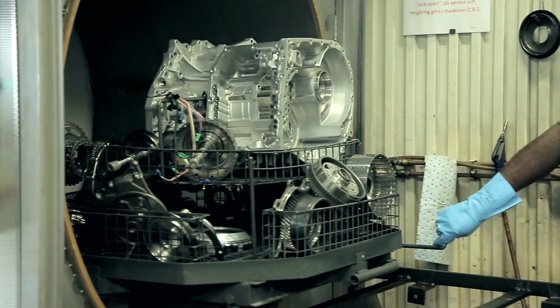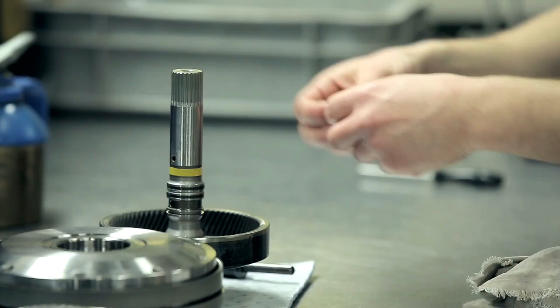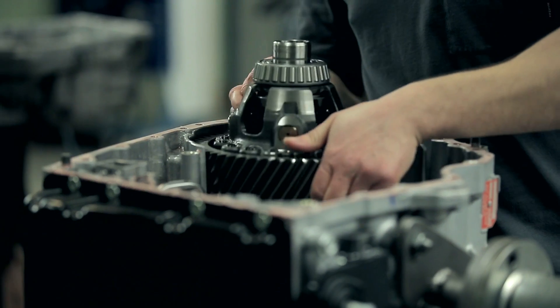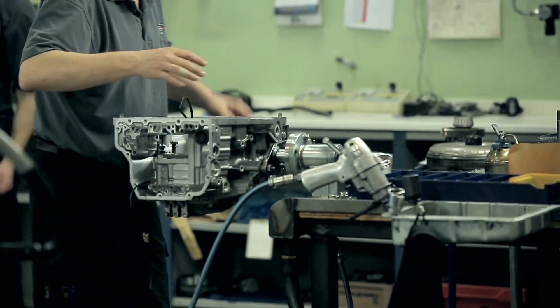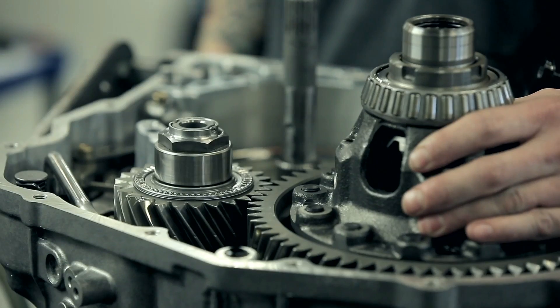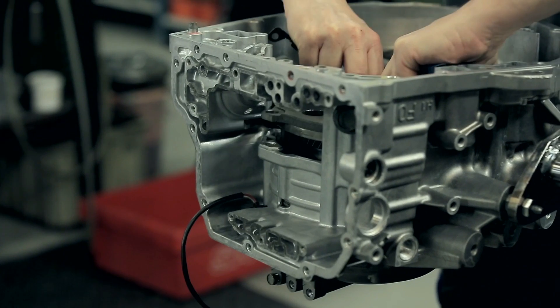We thoroughly restored them back to their original quality. Remanufacturing is an important part of a circular economy, where waste and pollution are kept to an absolute minimum — a concept that benefits the environment, our organization, and our customers.